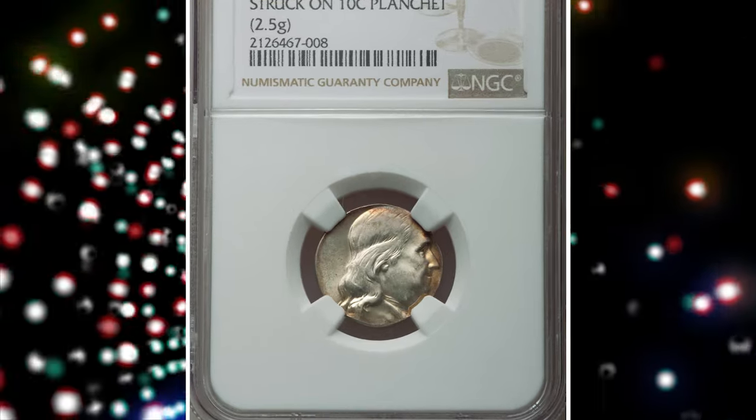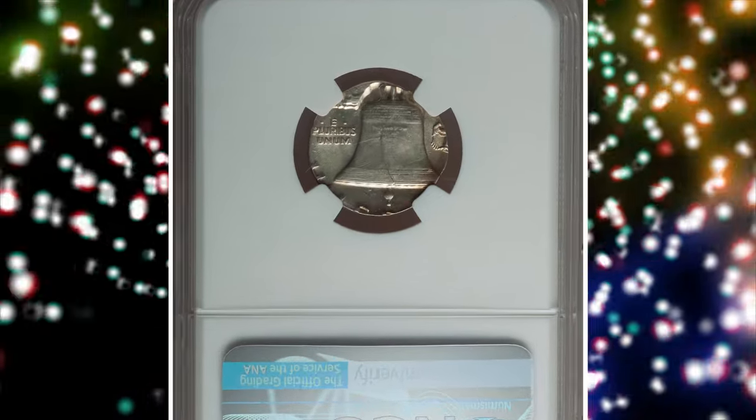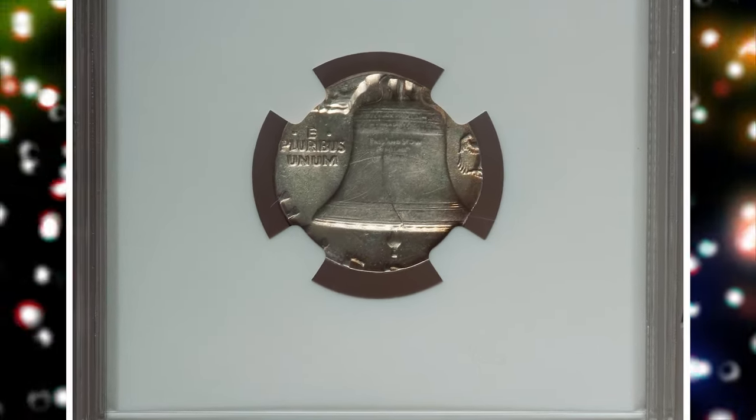Number 7. Here is an undated Franklin half dollar struck on a dime planchet, graded in Mint State 63 by NGC. According to Heritage Auctions,